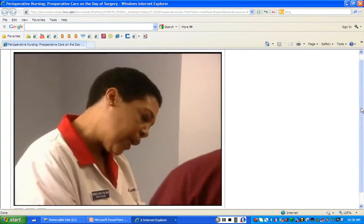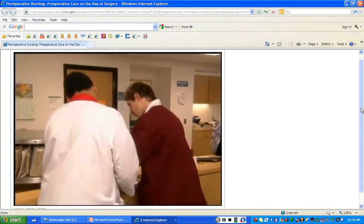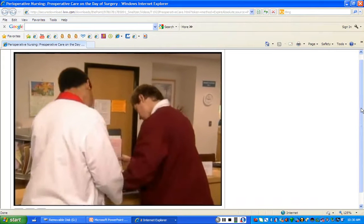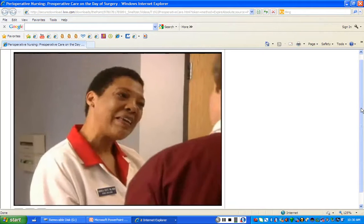Did you confirm the doctor's orders for the surgery? Yes, I did. Yes, it should be here. Right here. There it is. Everything's okay? Looks good. Very good work.